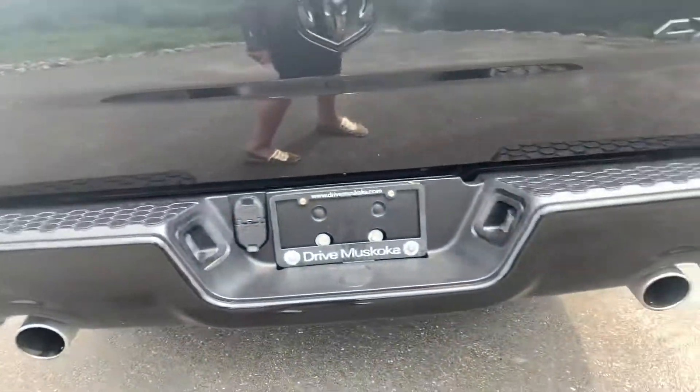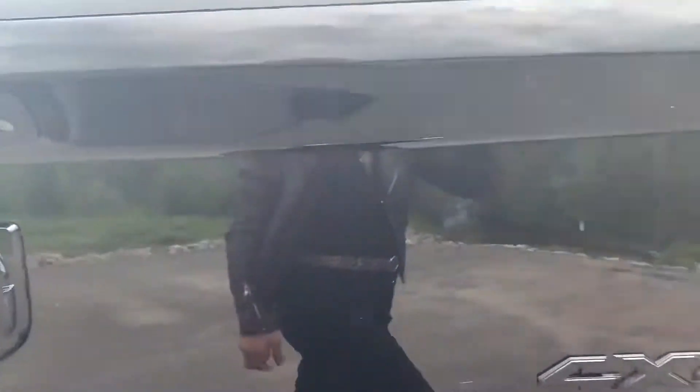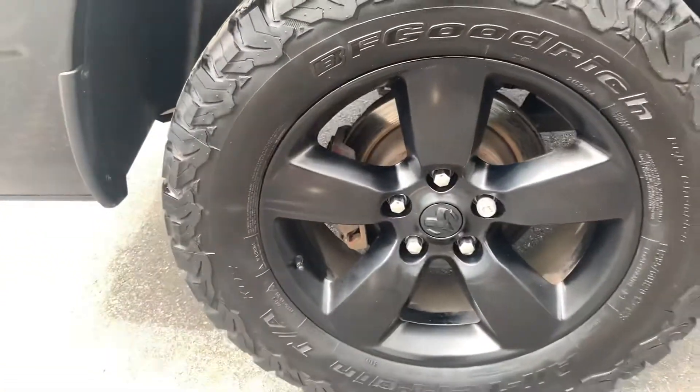Nice dual exhaust there as well, Pri. Stating the 4x4, and opening the box now — as you can see, it's in great condition. There are nice lights on the side there for evening trips when you're loading up the box. Nice rims as well.